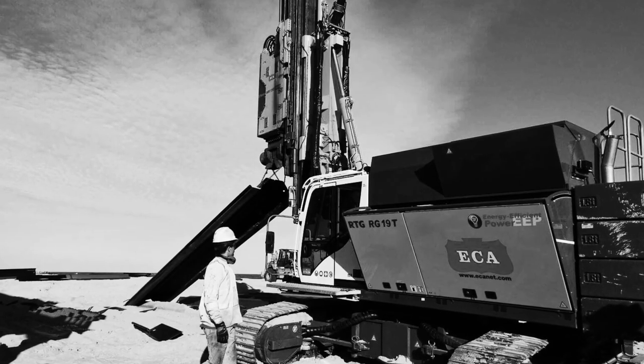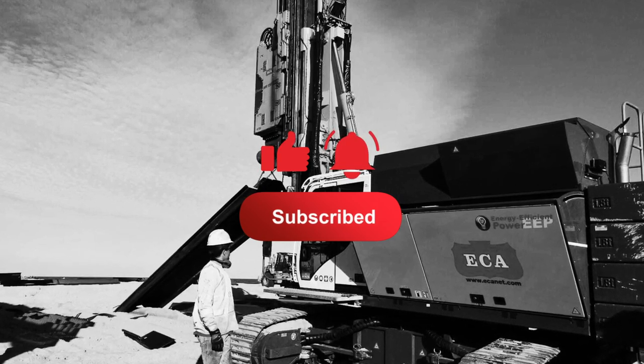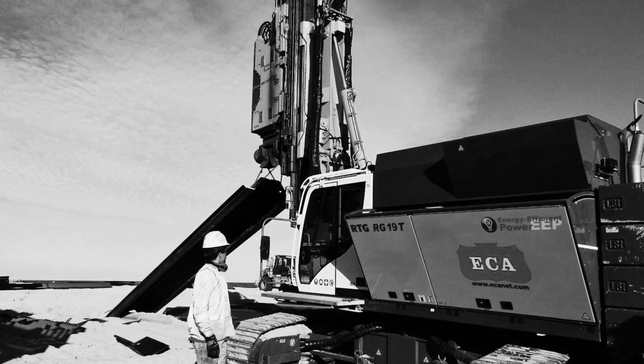If you like what you see, be sure to crush that like button, subscribe, and hit the notification icon so you're notified whenever we release a new pile driving video. We appreciate your support.